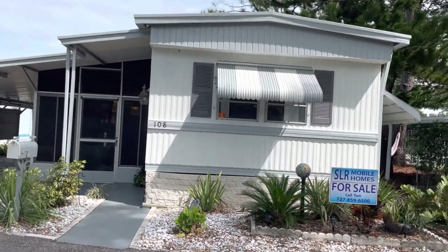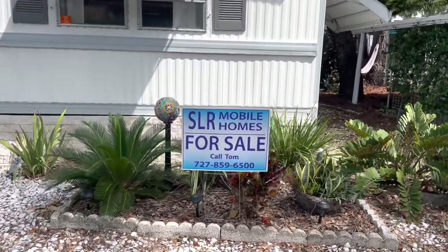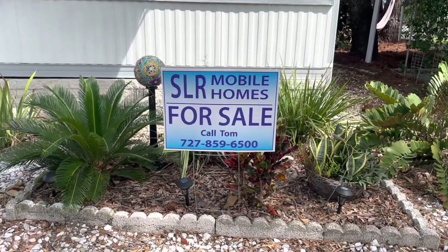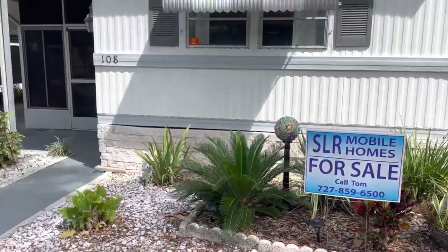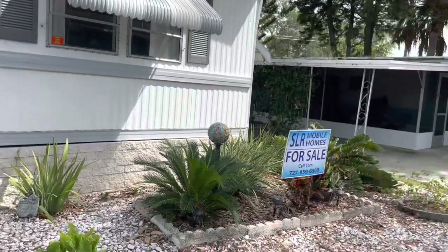Hi, this is Greg, SLR Mobile Homes. We're over here in Palm Circle, St. Petersburg, Florida. This home is listed by Tom — there's his name and number. Tap on the headline if you're on your cell phone and all the information will drop down, or you can give Tom a call.